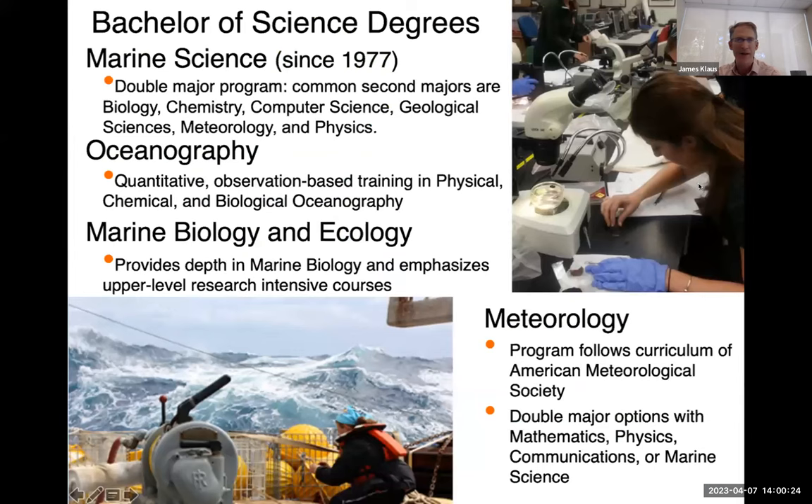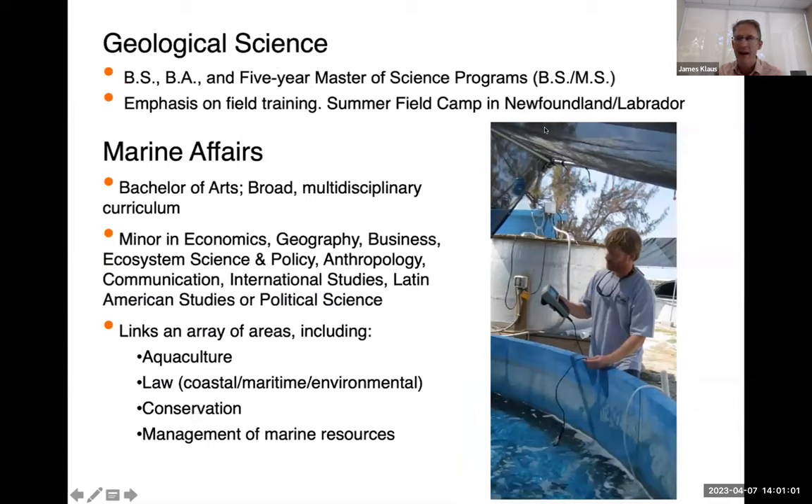The freshman class is also invited to go out on the Walton Smith research vessel for a day-long cruise out into the Gulf Stream, where they collect scientific oceanographic data and work up and analyze that data. We have expanded our degree programs from just the marine science double major to include single degree programs in oceanography, marine biology and ecology, meteorology, geological sciences, and marine affairs — and these programs allow students to really pursue various aspects of marine science.